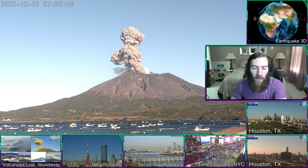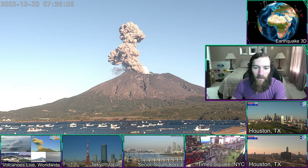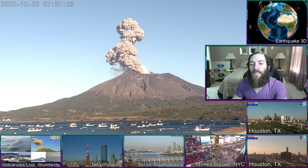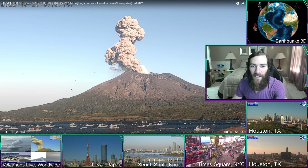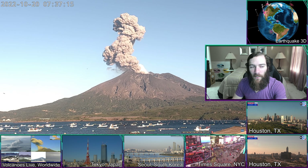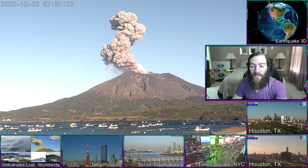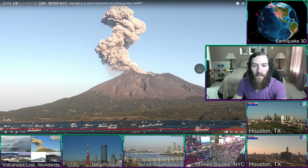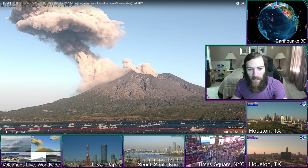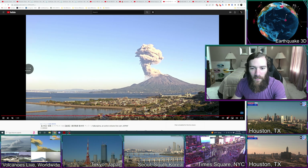This one and the previous ash ejection I posted on YouTube are pretty explosive in terms of the rapidness of how quickly the ash column — this is less of a column, but how quickly it gets up into the air and out of the rim. You can see the time: it's October 20th at 7:37 in the morning, Japanese Standard Time — it's the 19th here in Houston. I wanted to take a look because it looked fairly large. It's another kind of mushroom-cloud-looking ash ejection. We'll look at it on this view as well.